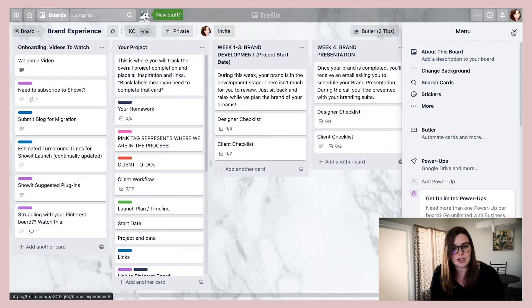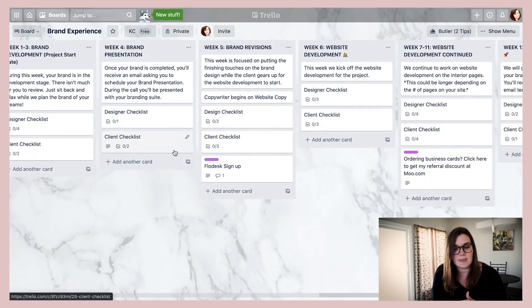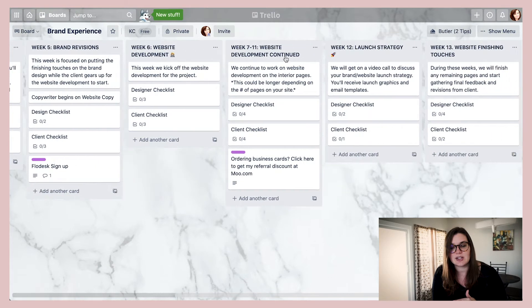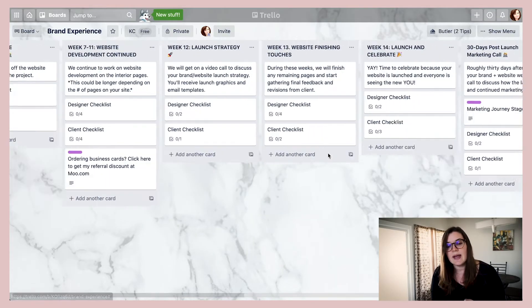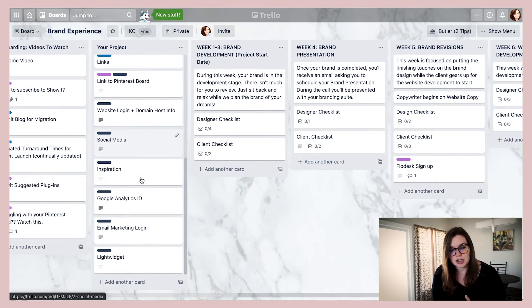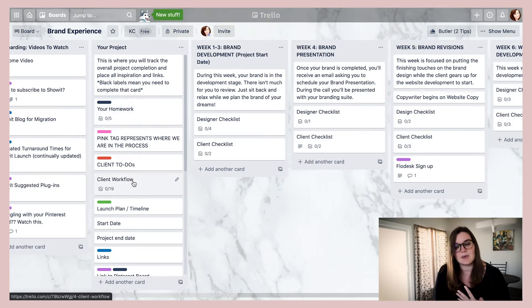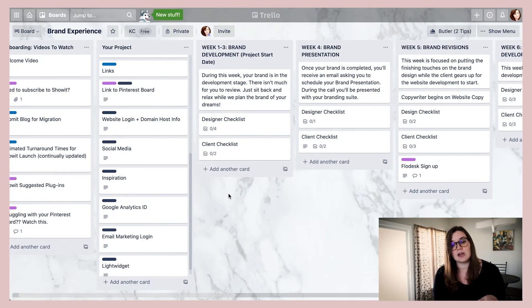Beforehand, when I was using Trello, this is what the process looked like. We had every single week broken down from week six through week 11 and 12, with a checklist for the designer and a client checklist. We had a year project board where the black tabs meant that was stuff the client was supposed to fill out.